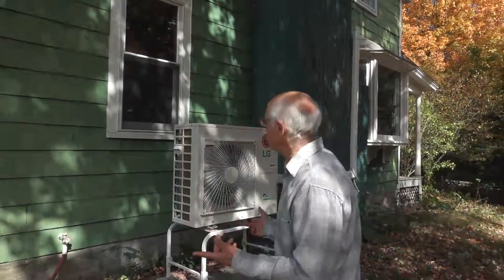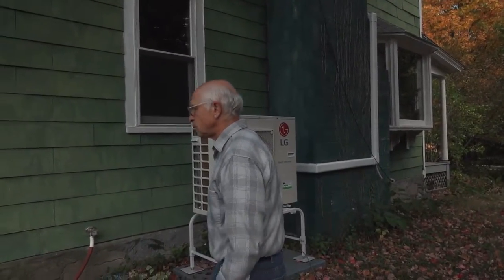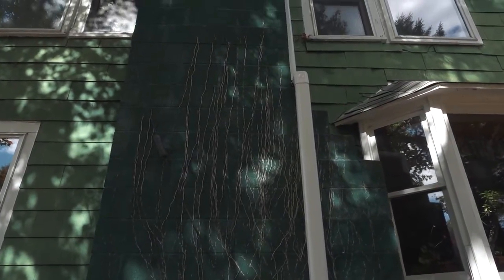So here are the two units. This is an 18,000 BTU or 1.25 ton unit — that's the one that powers and heats the kitchen and that was installed in 2016. And then this is the one we got from Snug Planet, and I have a unit downstairs and one upstairs, and this is a 30,000 BTU, about two ton unit. And it does really heat the house nicely in the wintertime.